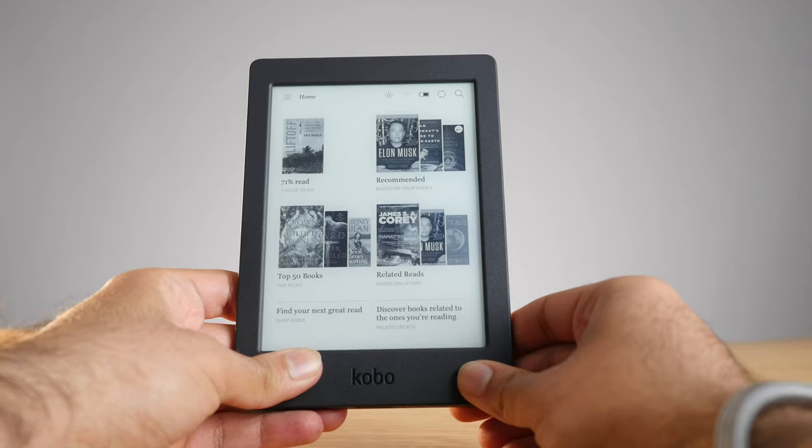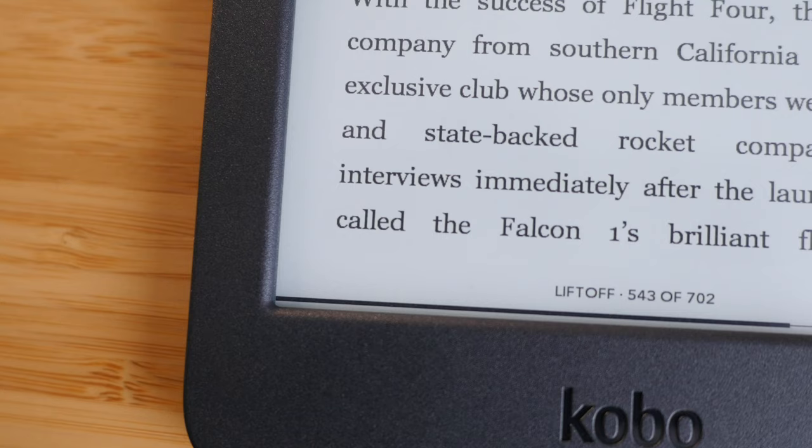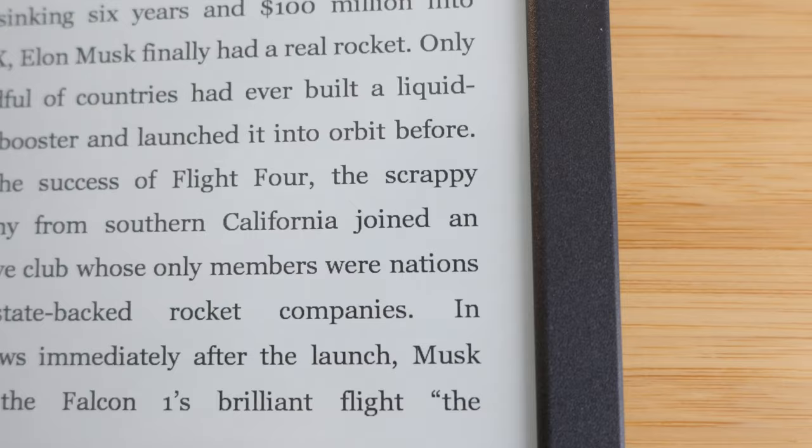The first Kobo I want to talk about is the Kobo Nia. This is the lowest Kobo you can buy, starting at $100. It's often on sale for less than $100, so if price is a big issue for you the Kobo Nia might be worth it. However, in my personal opinion it's worth saving up the extra $20 or so for the next model up. The Kobo Nia has a six-inch display, but the display only has a 212 ppi resolution, and the text crispiness is not the best compared to the other Kobos.